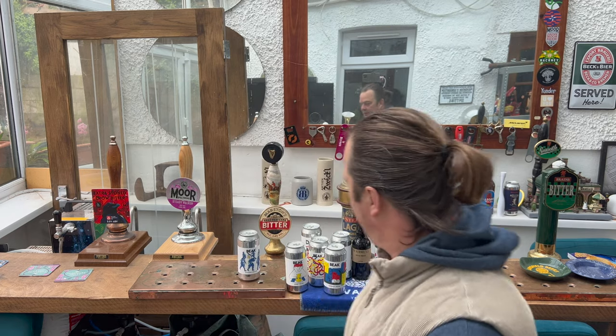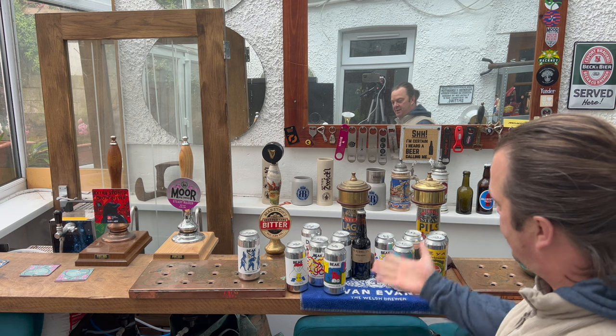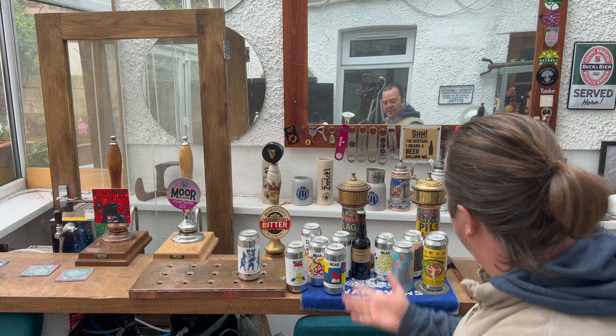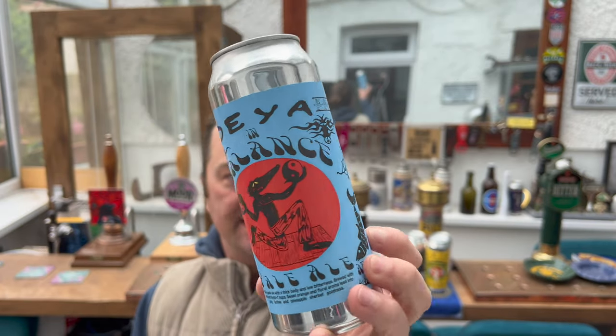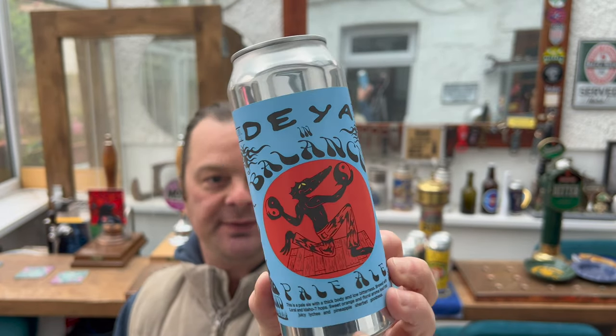It's beer o'clock on Real Ale Craft Beer. I've popped to my local bottle shop recently and picked up a load of cans — some Beet beer, some Kernel, some DEA, some Track, some Duration. But I'm here today to show you a DEA beer. It's called In Balance. It's a pale ale, 4% ABV, and it cost me £5.25.